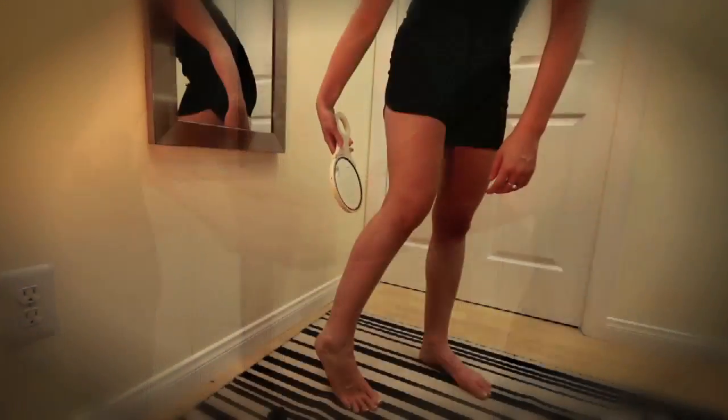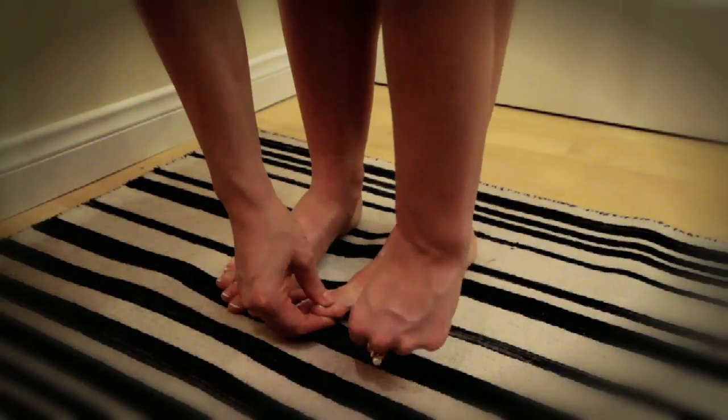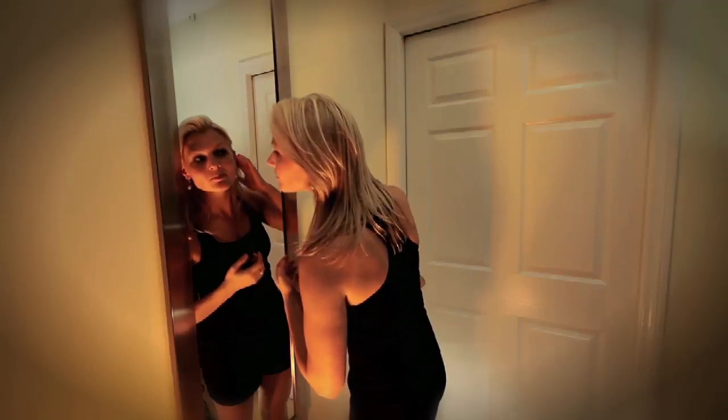Third, grab the hand mirror and check the backs of your thighs and bottom of your feet. Be sure to check between the toes. Fourth, check the back of your neck with the hand mirror, then your hair using a blow dryer to move it. Be sure to look at the area around and behind each ear. Finally, use the hand mirror to examine your buttocks and lower back.